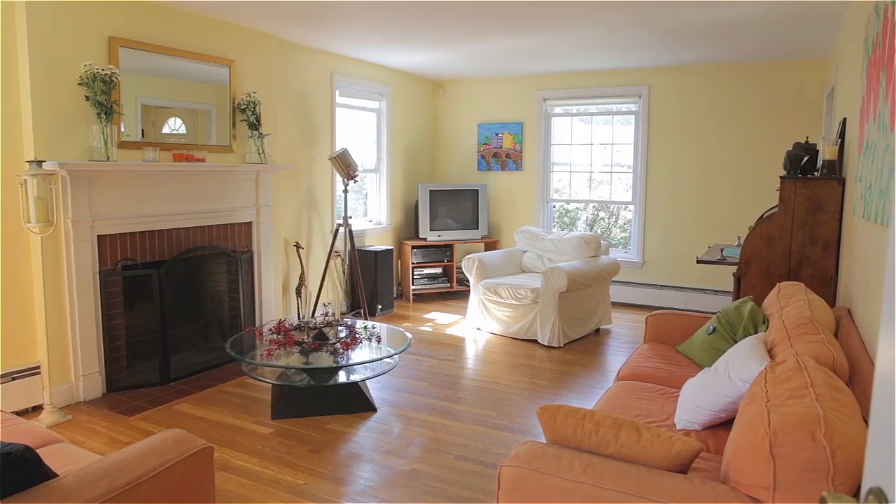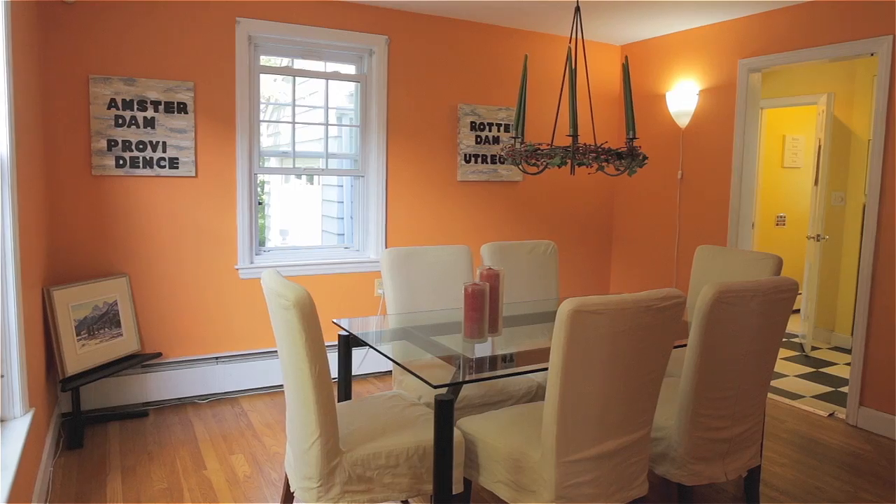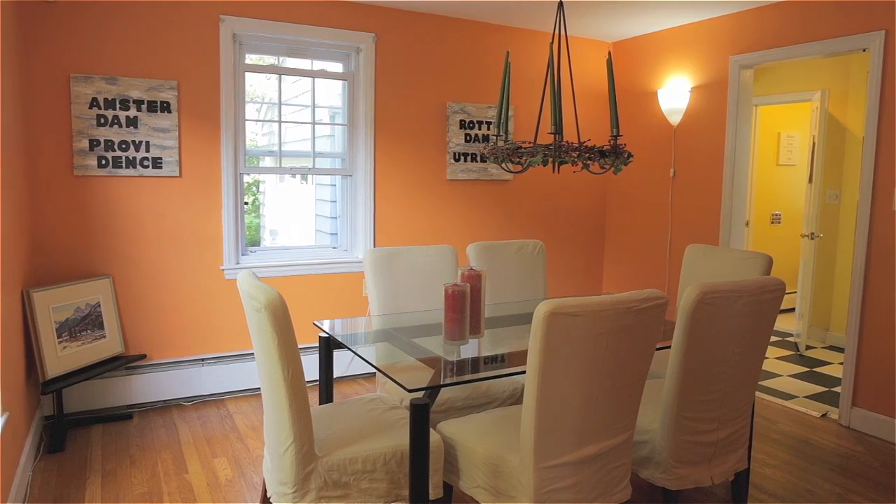The home features a wonderful floor plan with nicely sized rooms, original oak floors, and new windows throughout.